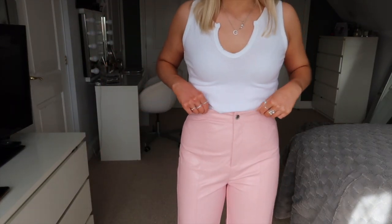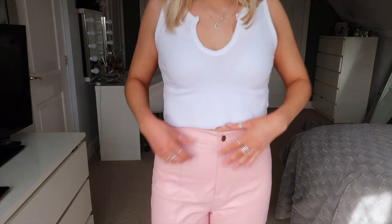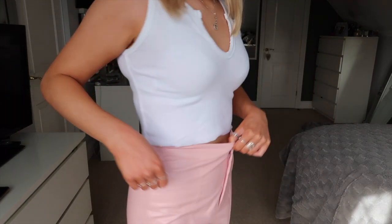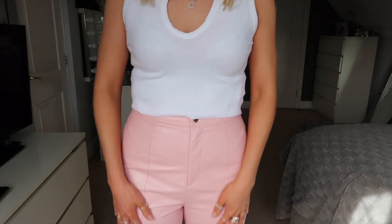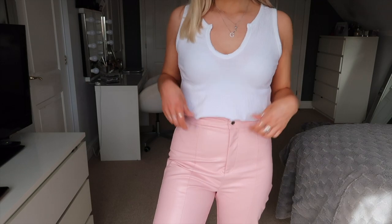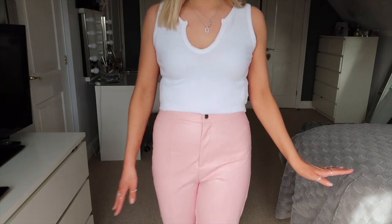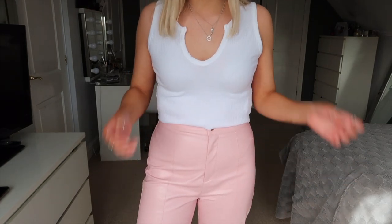I picked them up in a size 10 because with Missguided trousers it's always better to size up. I'm between an 8 and a 10, and with the 10 there's a bit of room and comfort. The quality is really good — they don't feel like that cheap plasticky fake leather you can get sometimes. They're actually really good quality and I love the color — I think it's so nice for spring.